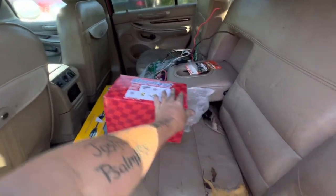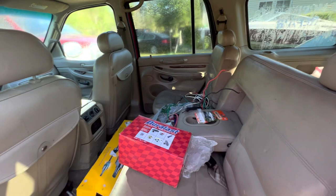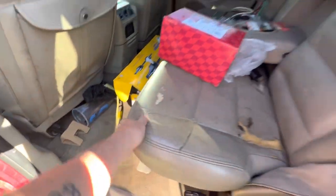I didn't drive around with it this dirty — it's just that when it goes to the scrapyard, they told us we could throw some trash in here. It breaks my heart to do it, because look at these carpets — I was trying to take care of it, I really was.